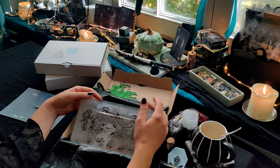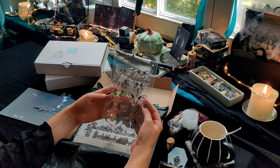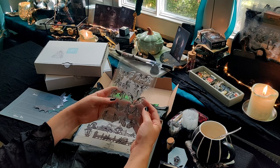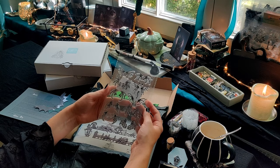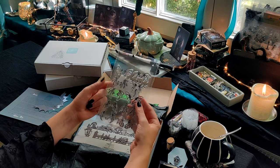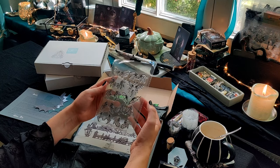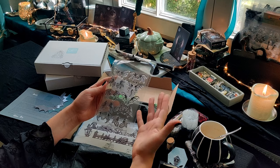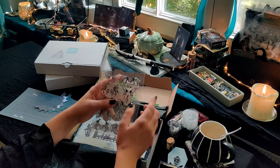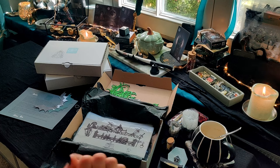Und dann kommt hier noch ein Stapel an anderen Sachen. Zum einen Clear Stamps mit diesen Flügeln, Fledermausflügeln in verschiedener Art – finde ich richtig cool, weil man dann einfach die eigenen Mädchensticker verwenden kann und denen dann Flügel verpassen kann. Sagt mir gerne, was ihr von der Idee haltet. Sogar mit Teufelshörnern und Teufelsschwanz – das fand ich irgendwie ganz witzig von der Idee her. Und ich hoffe, dass das bei euch auch ganz gut ankommt.